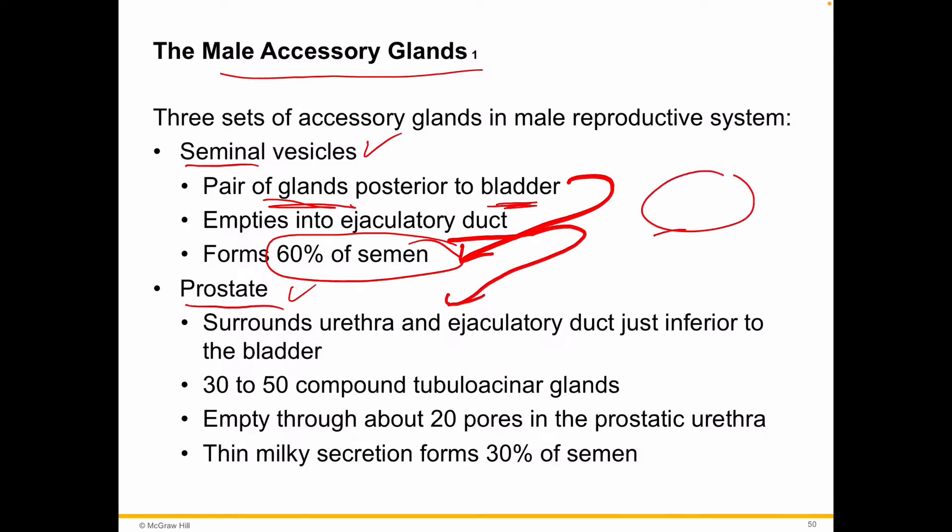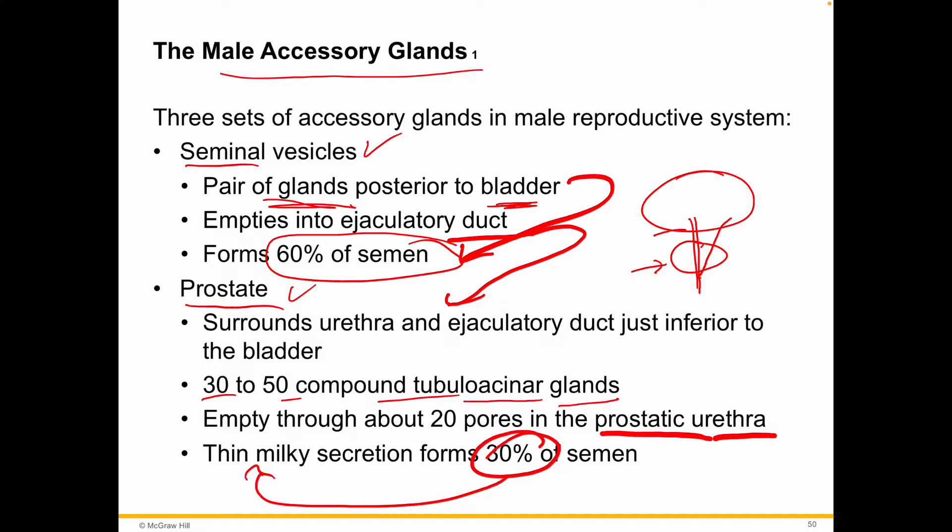The prostate surrounds — so here's the bladder, here's the prostate, and here's the urethra coming through. The prostate gland surrounds the ejaculatory duct just inferior to the bladder. It's made up of 30 to 50 compound tubuloacinar glands, and they empty out through pores in the prostatic urethra. This accounts for about 30% of the semen, and this is what gives it a milkier, whiter appearance.